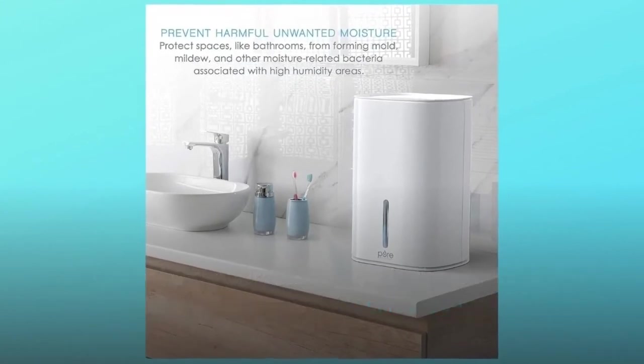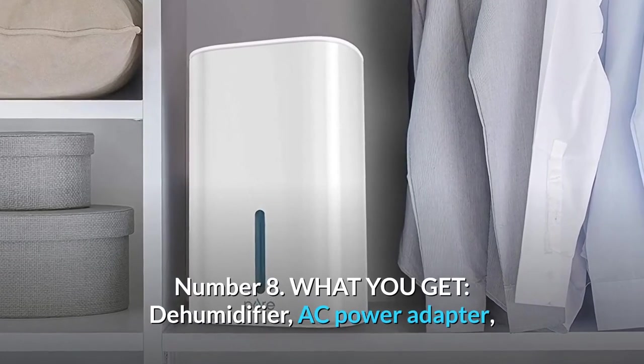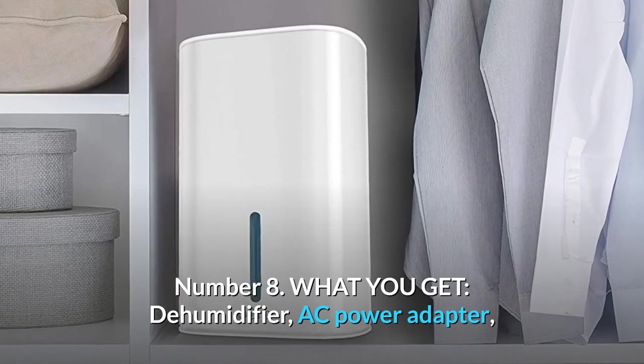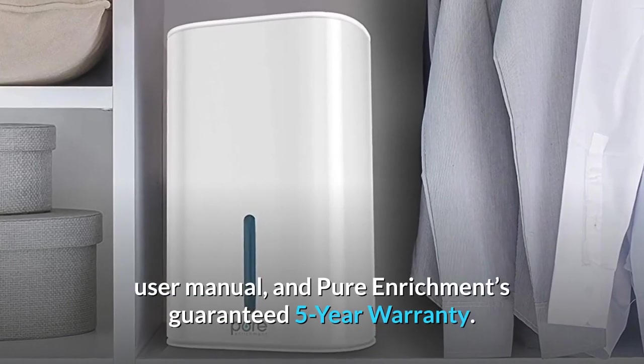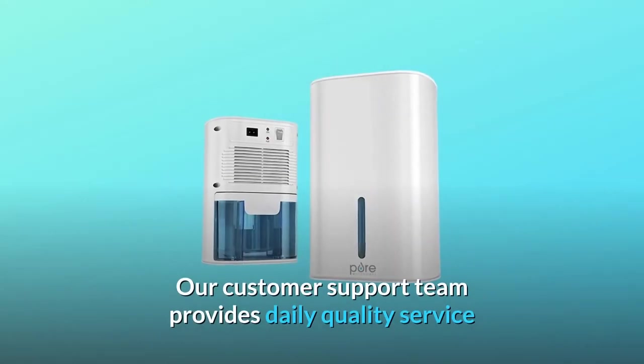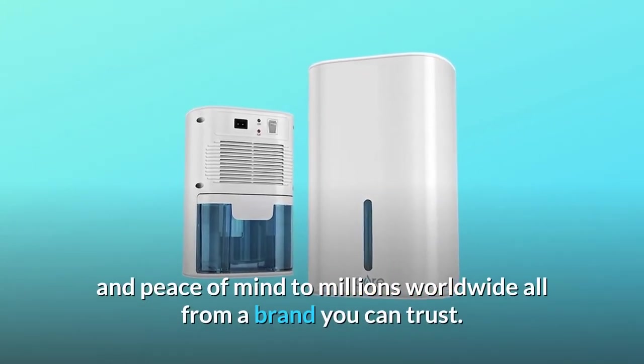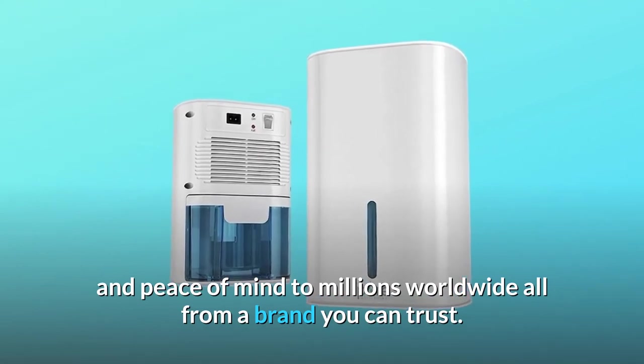The Pure Dry Mini is perfect for small spaces like a bathroom, closet, nursery, or office. What you get: a dehumidifier, AC power adapter, user manual, and Pure Enrichments' guaranteed five-year warranty. Our customer support team provides daily quality service and peace of mind to millions worldwide, all from a brand you can trust.